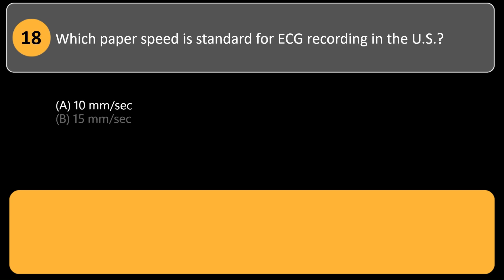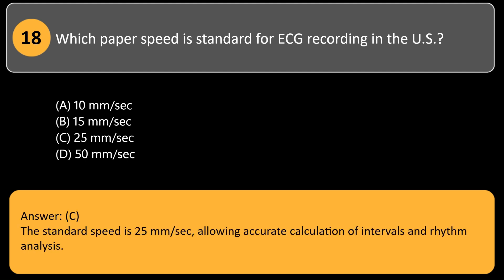Which paper speed is standard for ECG recording in the US? A. 10 mm per second. B. 15 mm per second. C. 25 mm per second. D. 50 mm per second. Answer: C. The standard speed is 25 mm per second, allowing accurate calculation of intervals and rhythm analysis.